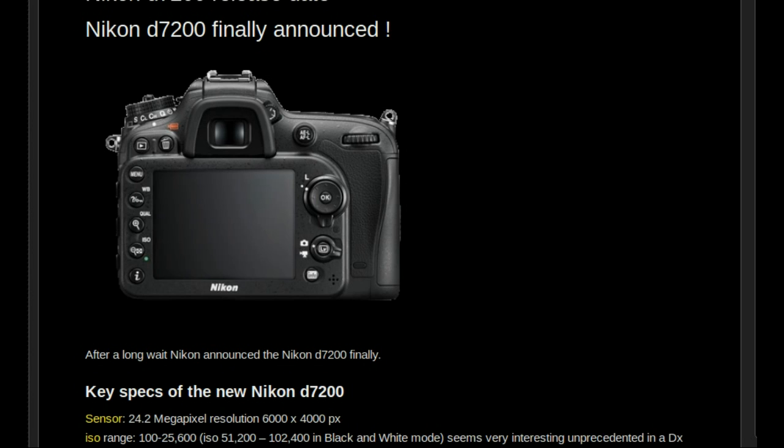The new D7200 has a 24.2 megapixel DX sensor. The resolution is the same as with the earlier model. The ISO range starts from 100 and goes up to 25600, which means it is two stops higher than the native ISO range of the previous camera.